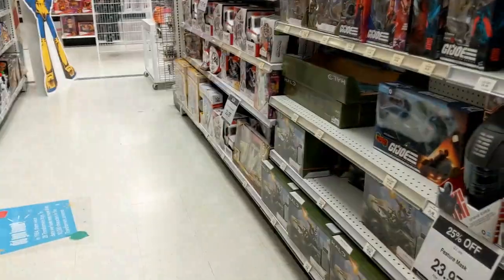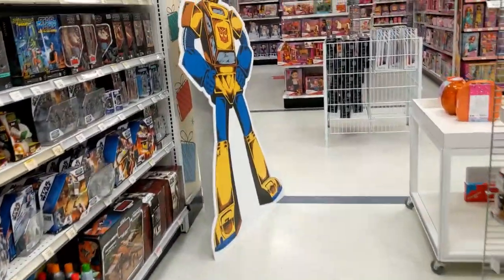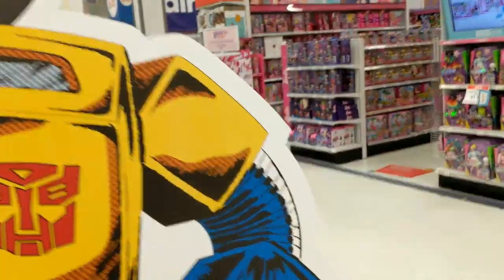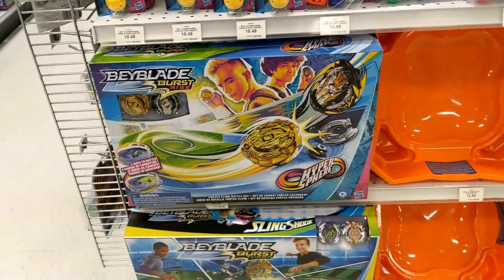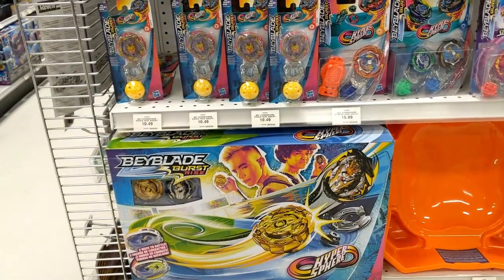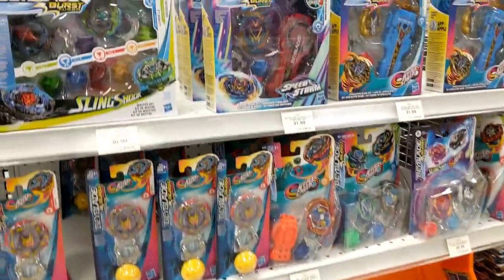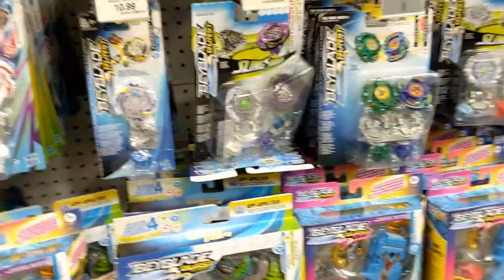Beyblades bring back a lot of memories. I have no clue where they are. And another cardboard... Bumblebee. Where the hell are the Beyblades? These bring back a lot of memories. Couldn't find them at first — I'm like, wait, are they telling me they sold all the Beyblades?